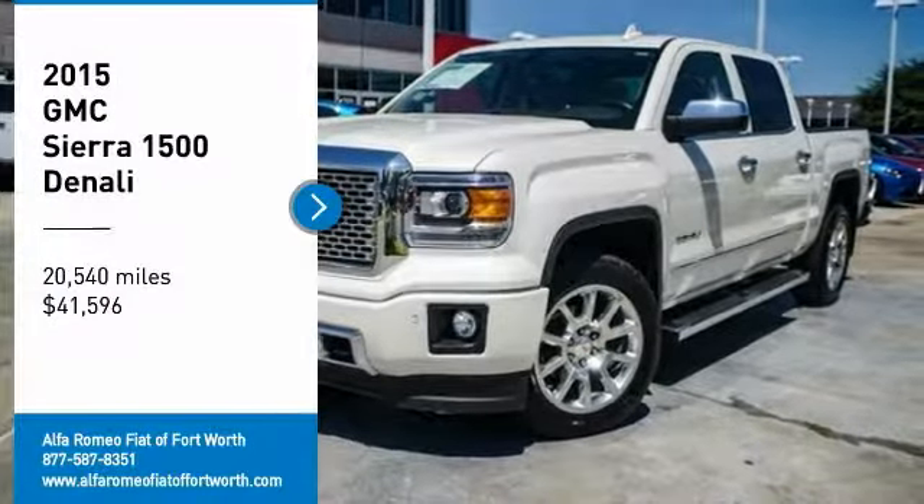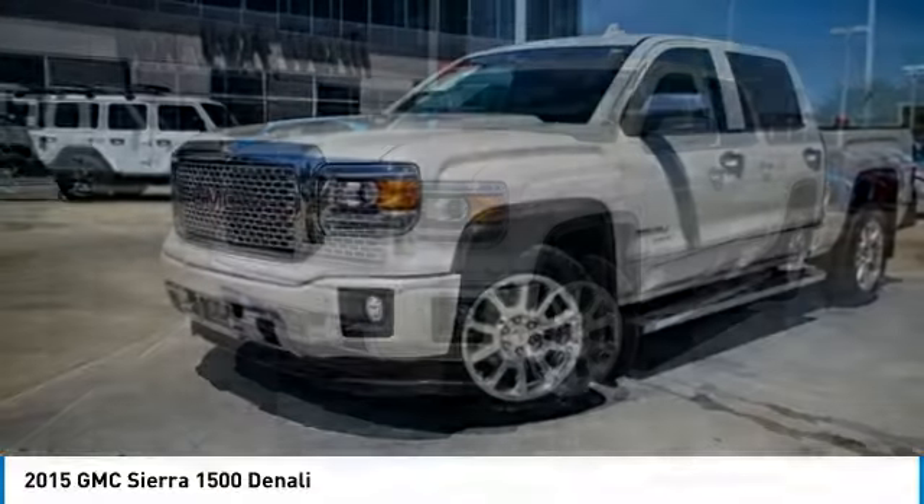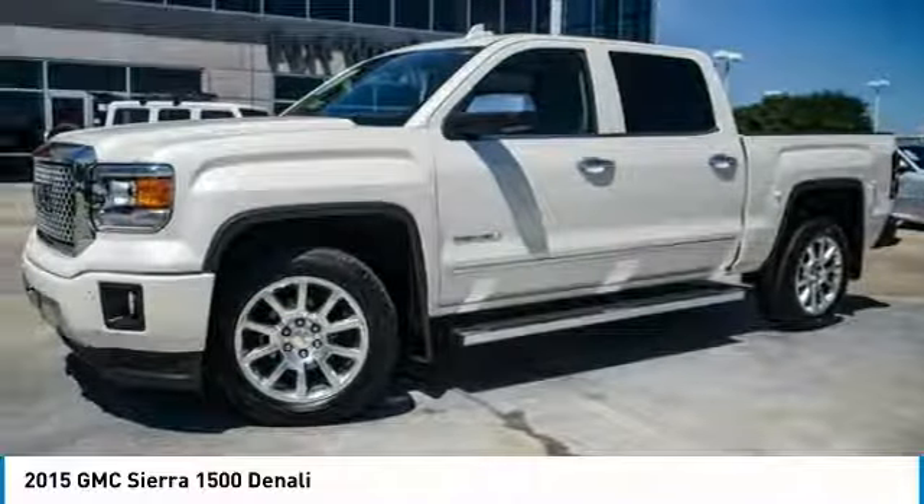Come test drive the 2015 Sierra 1500. The GMC Sierra is a full-size pickup with all the functionality you could expect.